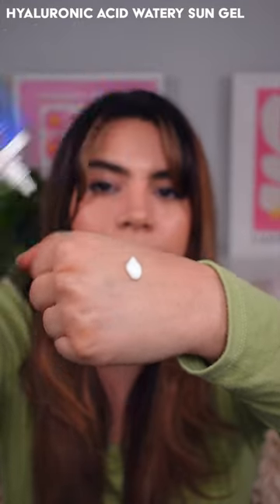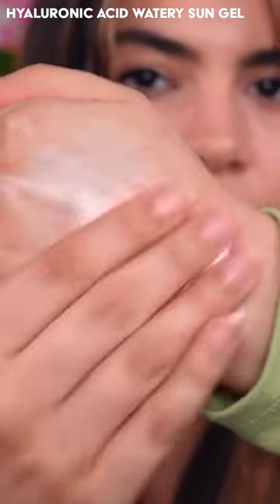Number three: the Hyaluronic Acid Watery Sun Gel, in this really beautiful hydrating texture that leaves a little bit of dew on the skin and is not heavy, greasy, or overwhelming.